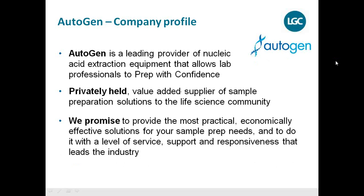Autogen is the company producing the instruments we are presenting today. Autogen is a leading provider of nucleic acid extraction equipment, based in Holliston near Boston. They are well established in high volume DNA extraction instrumentation and chemistry, offering the most practical and economically effective solutions for sample prep needs. Autogen is the producer, so when looking for this instrument you will see the Autogen label — LGC is the exclusive European distributor for these products.